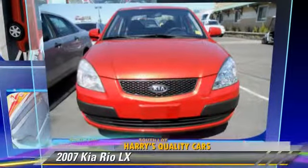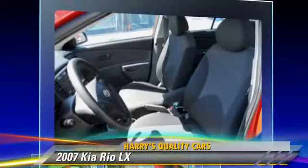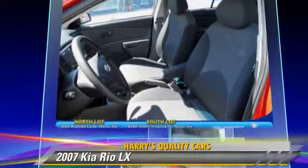The 2007 Kia Rio LX, powered by a four-cylinder engine, with a five-speed manual transmission.